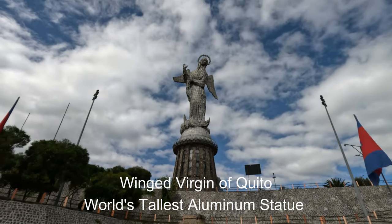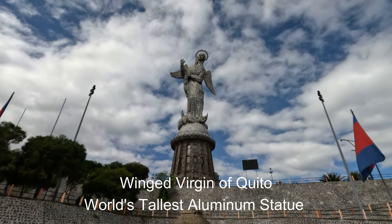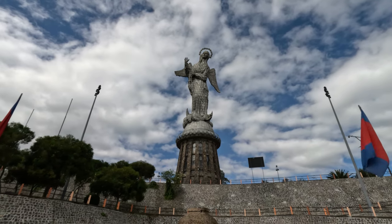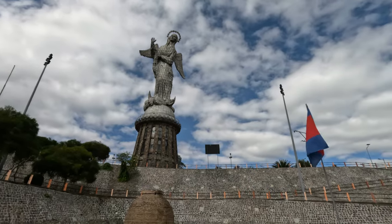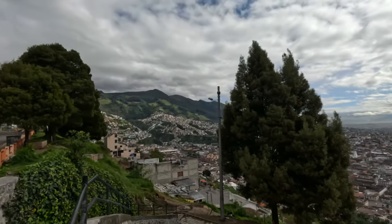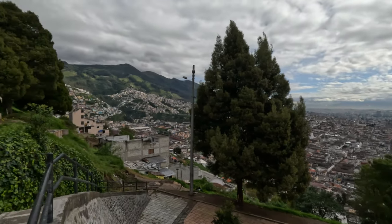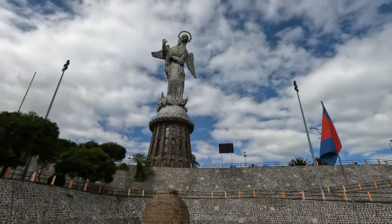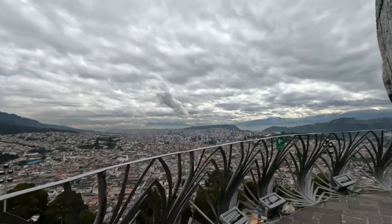There she is — the Virgin of Quito. Isn't she lovely? Made completely out of aluminum, she is the tallest aluminum statue in the world. She's on the Western Hill, so you get a great view of Quito below. I'm going to be taking the tour and going inside to the top. The view here of Quito is spectacular.